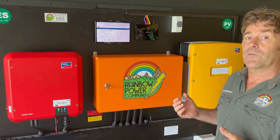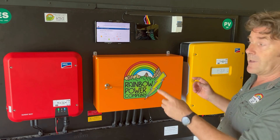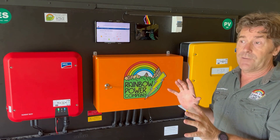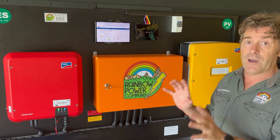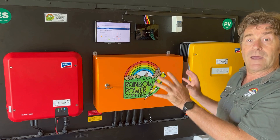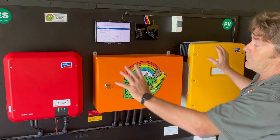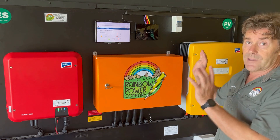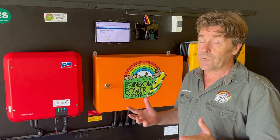With the SMA systems, we've got a couple of options as to how we can mount them. One option is to have the equipment located on a board inside either a shed or a place where we can keep them nice and dry and out of the weather. But we also have the option to mount them outside, because these units are actually IP rated. By combining this with an IP-rated electrical box, we can have everything mounted outside if that's the best way to mount the system.